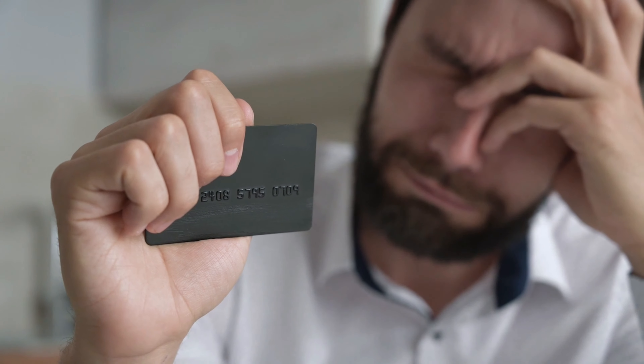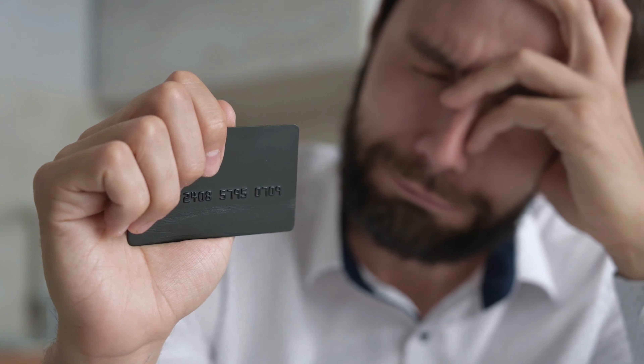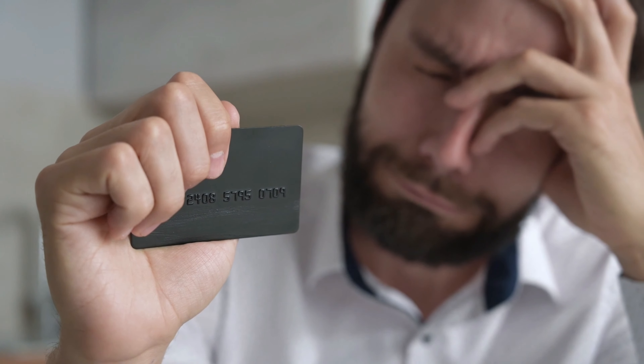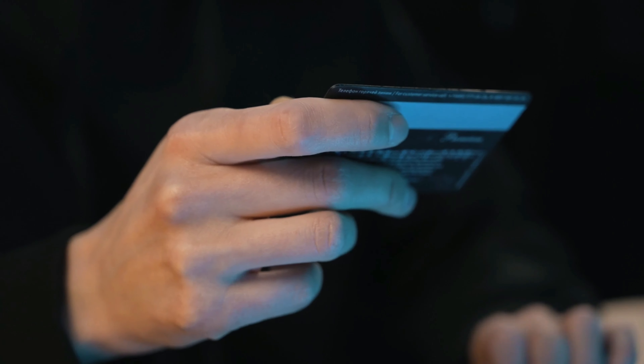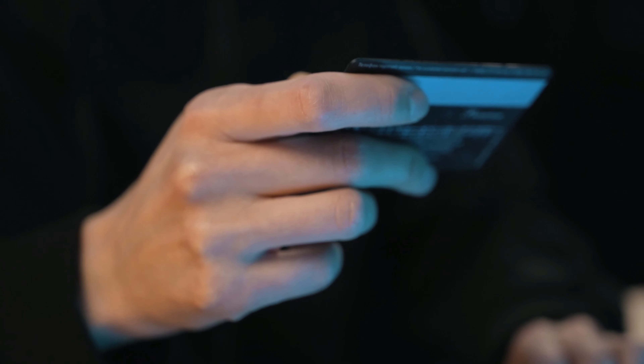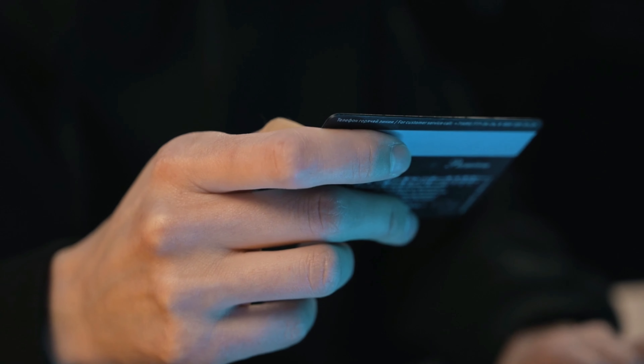Loan amounts: the amount you can borrow with a personal loan varies based on factors like your creditworthiness, income, and the lender's policies. Typical loan amounts range from a few thousand dollars to fifty thousand dollars or more. Credit score impact: taking out a personal loan can impact your credit score both positively and negatively. Timely payments can improve your credit, while late payments can hurt it.